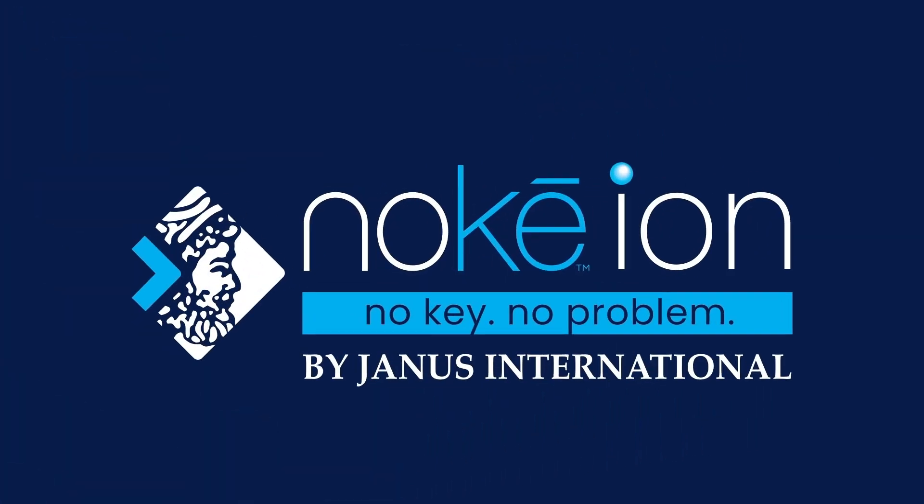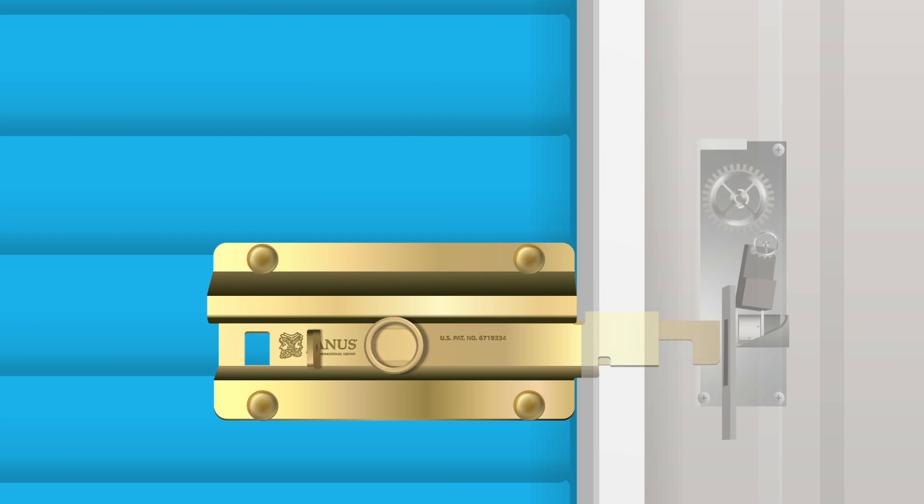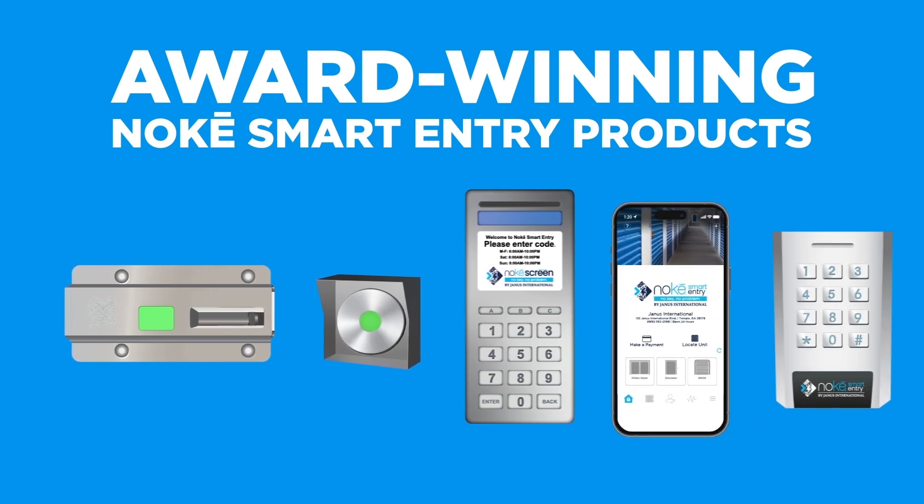Noki has done it again. Introducing Noki Ion from Janus International, the leading provider of smart entry and locking solutions in the self-storage industry. Noki Ion is an all-new hard-wired smart locking system and is the latest addition to the award-winning line of Noki smart entry products.